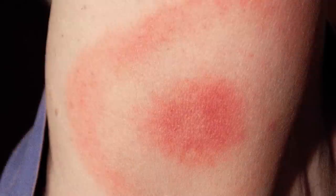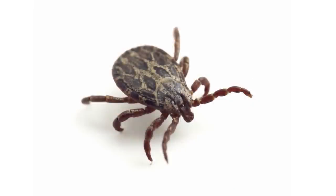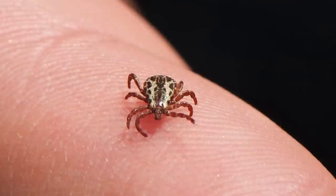Lyme disease is an inflammatory disease caused by bacteria that are transmitted by ticks. Up to 50% of ticks in Lyme endemic areas are infected. Infected or not, none of us are too thrilled about having a tick latch on for a free meal. Here's a look at something that can decrease the odds of that happening.